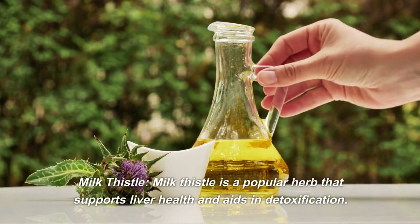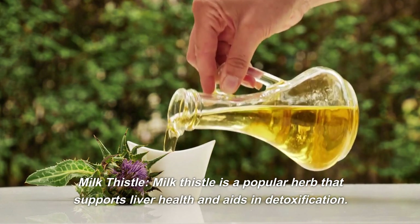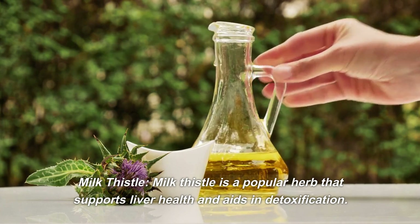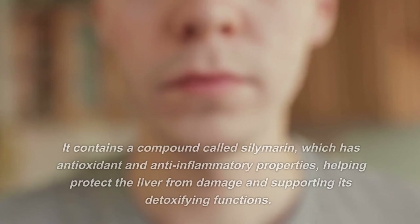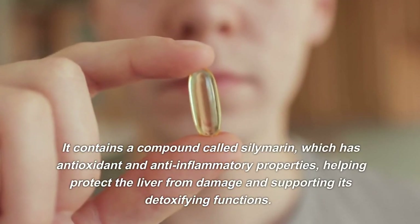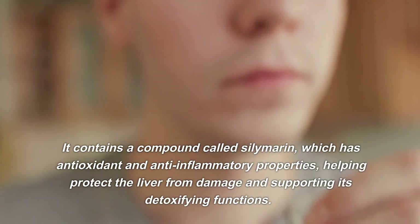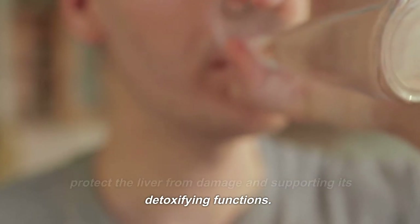Milk Thistle. Milk Thistle is a popular herb that supports liver health and aids in detoxification. It contains a compound called silymarin, which has antioxidant and anti-inflammatory properties, helping protect the liver from damage and supporting its detoxifying functions.